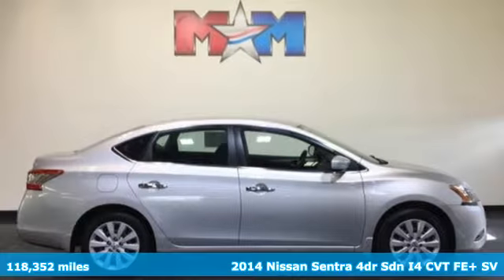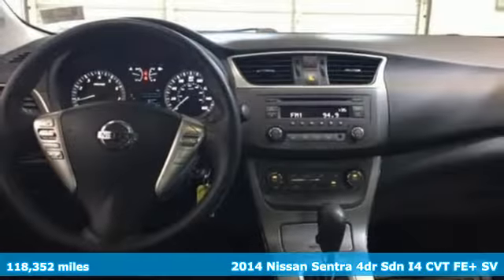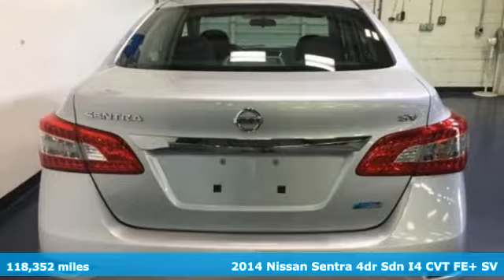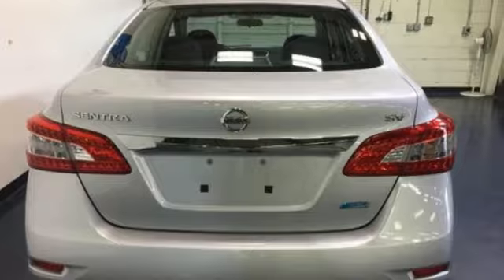Here's a 2014 Nissan Sentra. Nissan excites the senses, so you can enjoy the journey. You'll look forward to every drive with features like these.